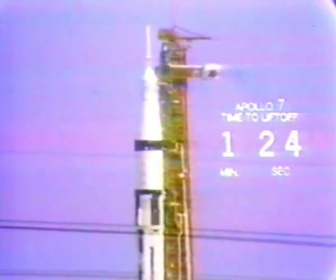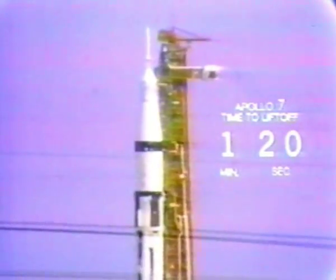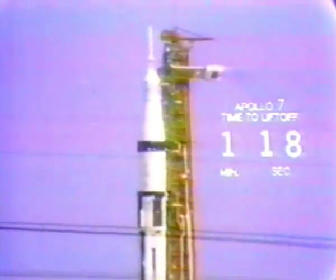We have conditioned the liquid oxygen in the first stage of the Saturn launch vehicle. All tanks in the two stages now pressurizing. Most of the work over these final several minutes concerned with the launch vehicle directed by the test conductor, Don Carlson. One minute, 10 seconds and counting. We still are go at this time.